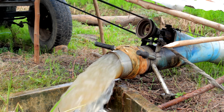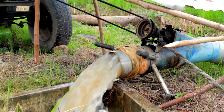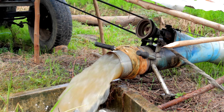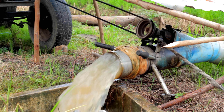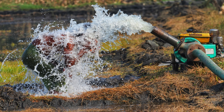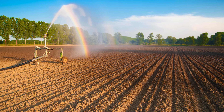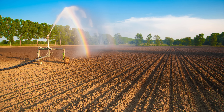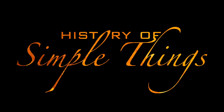Today, we're diving deep into the clever, surprising, and downright ingenious ways that farmers across the globe have been powering their water pumps without relying on the grid. From ancient gravity tricks to solar-powered wizardry, you're about to see just how inventive rural life can be. Right here, on History of Simple Things.